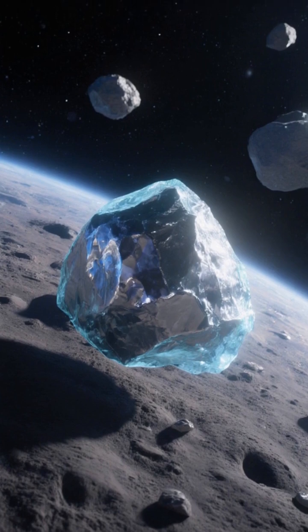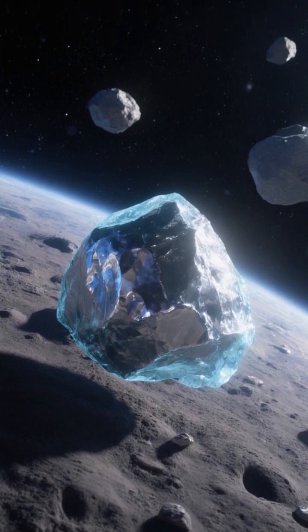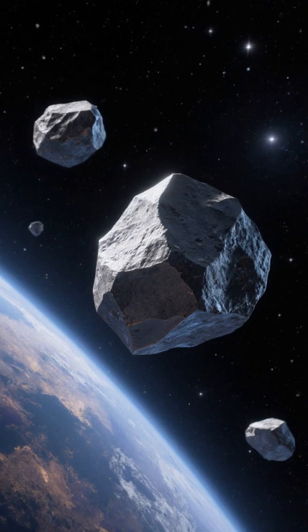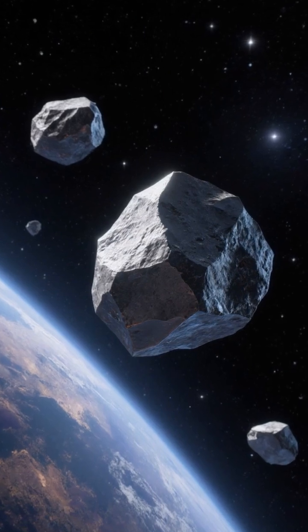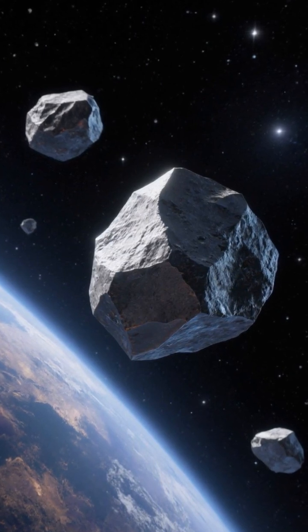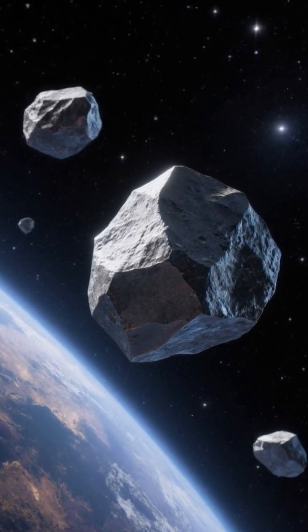What's on an asteroid? Water ice can be split into hydrogen and oxygen for rocket fuel and air, creating orbital depots that cut launch costs. Nickel-iron metals with cobalt and platinum group traces supply catalysts and electronics. Silicates and regolith serve as 3D-printable feedstock for habitats and shields.